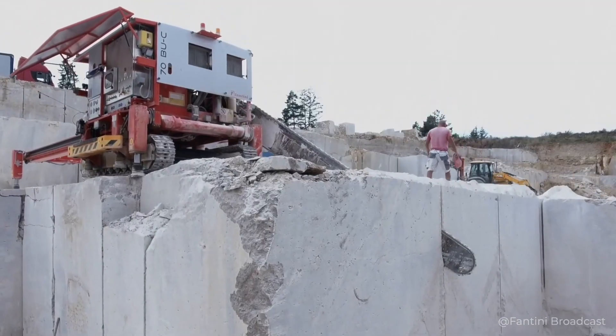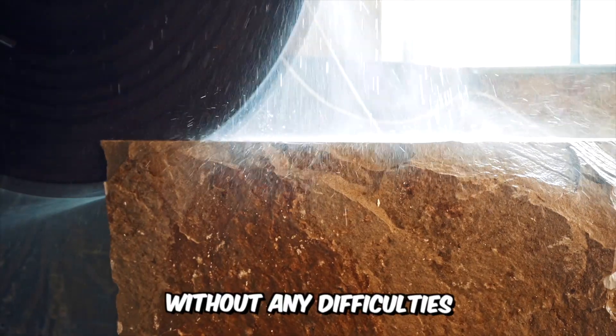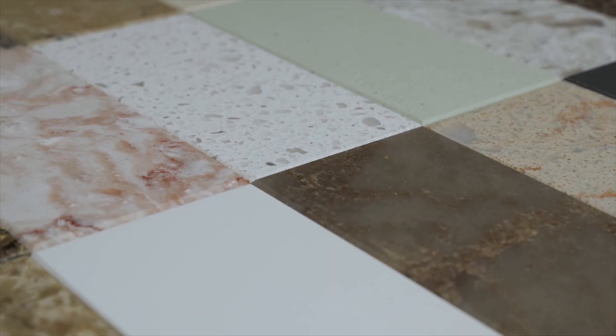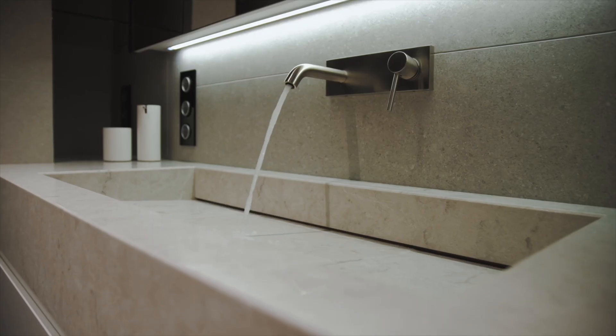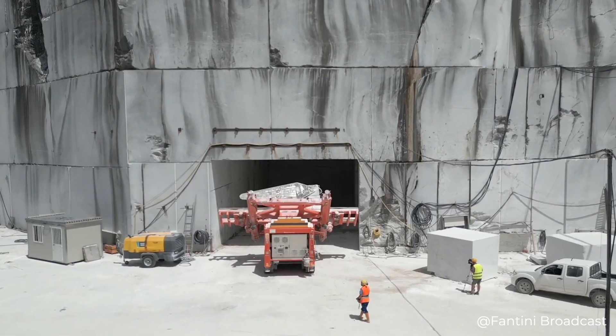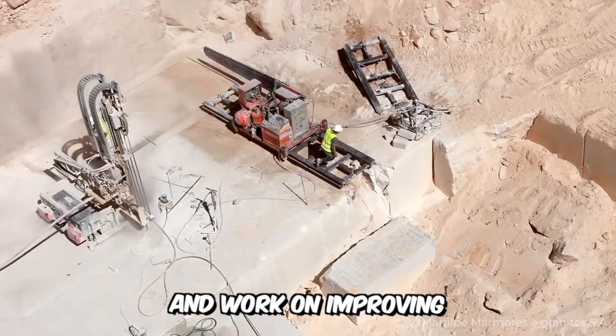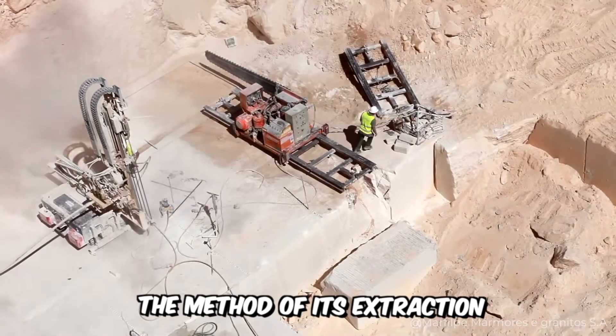Hi friends! Thanks to the development of technology today, marble can be extracted and processed without any difficulties. This stone is characterized by a wide range of applications as a facing material for different surfaces. Therefore, researchers are in constant search of new deposits of marble and work on improving the method of its extraction.